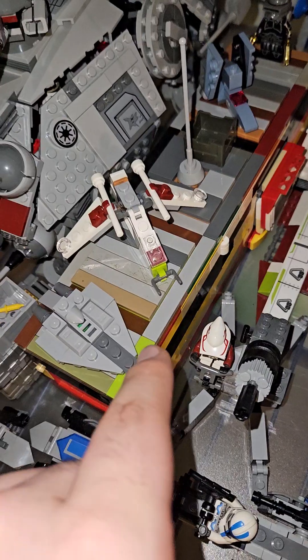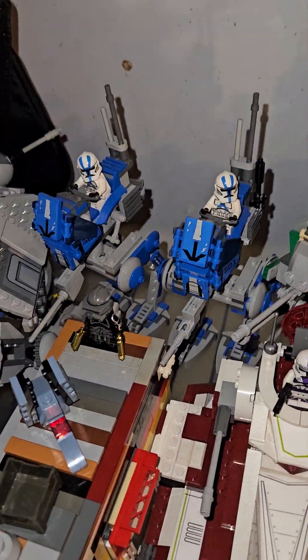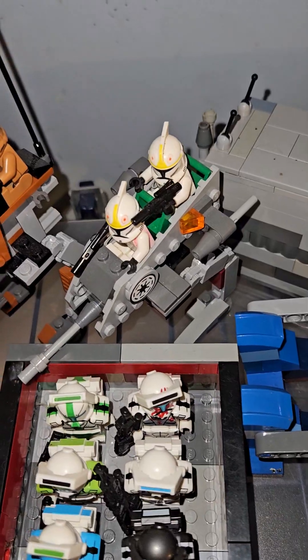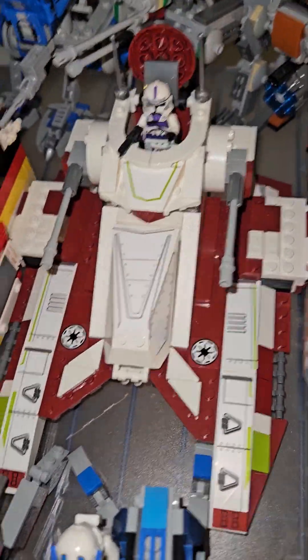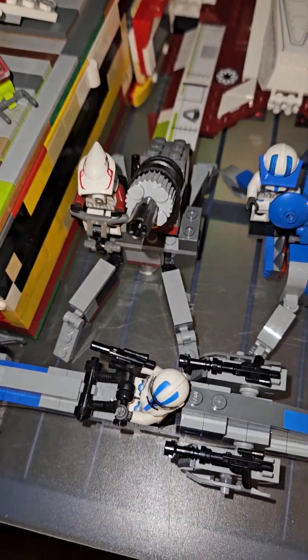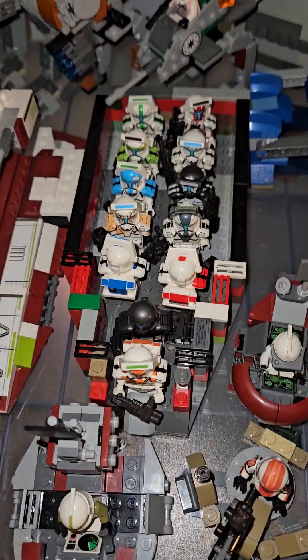We got some mini builds and a bunch of clones as well. We got some 501st walkers, the old-fashioned 2005 walker, the G-notion walker, the 2008 walker — which is actually my most favorite set from the walkers — and we got the TX-130. We got two artillery guns; this one looks janky and this one is the newer one.